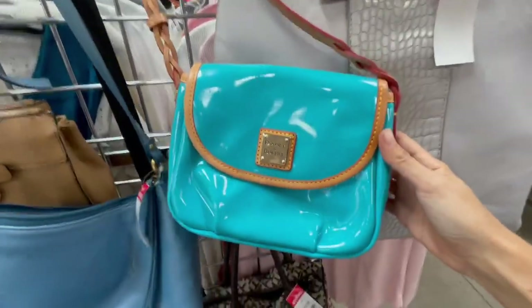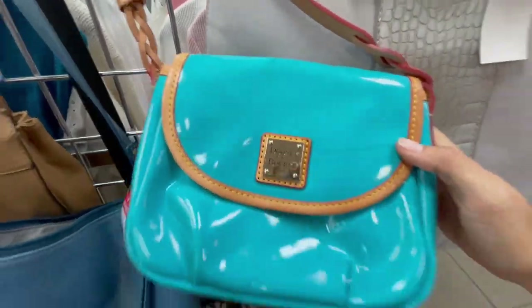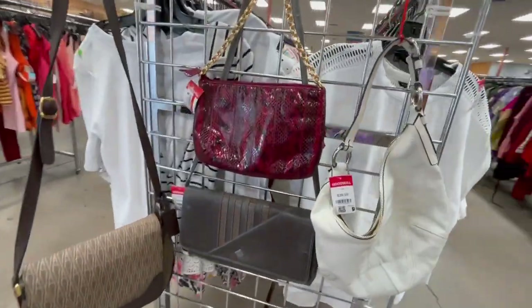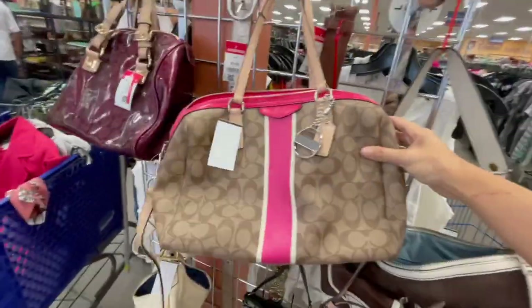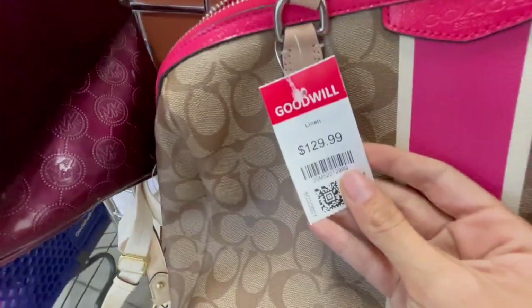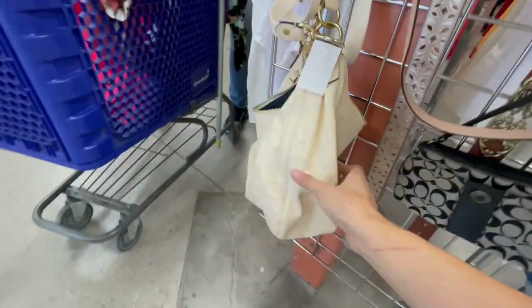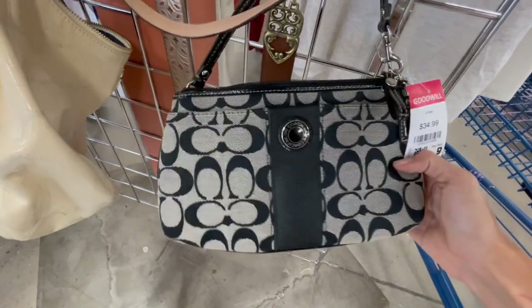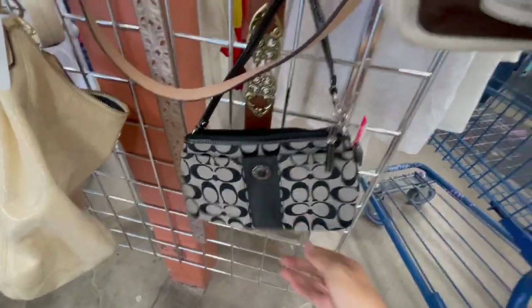This one is so cute, but it's got some damage. How much are they trying to sell it for? Oh my god, 40 bucks? That's really pretty. Oh my god, that price is not pretty, holy crap. This is really cute too, but for $35 — oh my god. Goodwill, what?